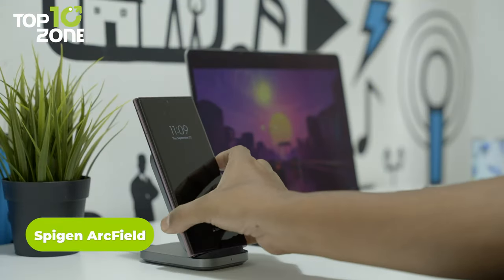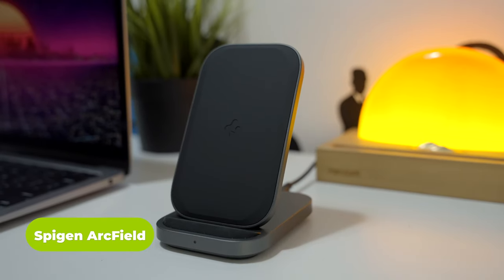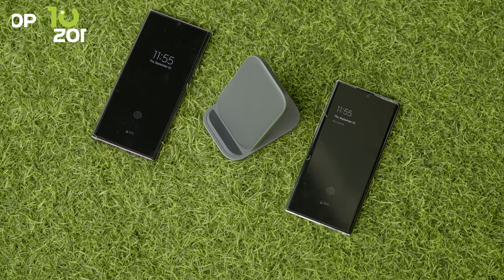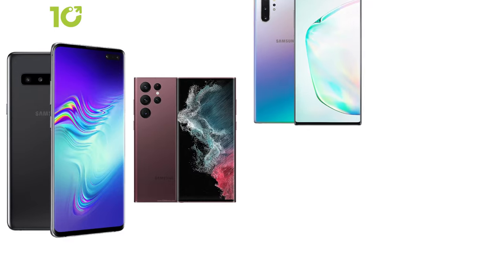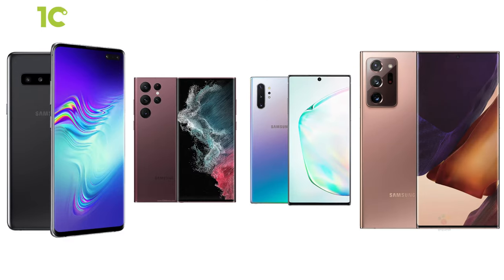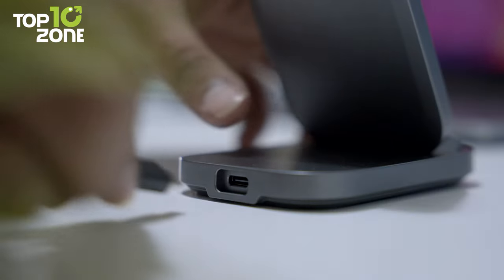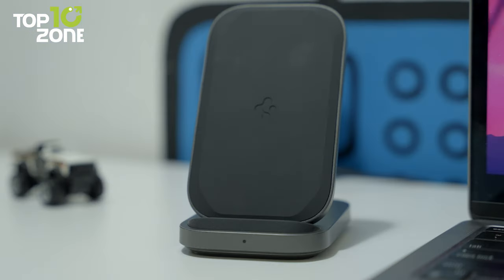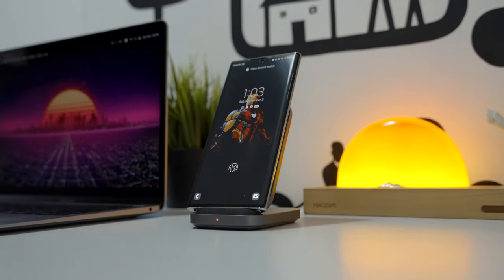Introducing the Spigen Arcfield, a 15-watt wireless charger that will juice up your Qi-enabled devices and help maintain a clean desk by reducing cable clutter. It's designed to work best with the Samsung Galaxy series smartphones, starting from the S10 to the S22, and also the Note 10 and Note 20 series. This wireless charger comes with a 5.9-foot cable that's lengthy enough to be stretched from the wall outlet to almost anywhere. It has a slim build, and the two charging coils allow it to support both portrait and landscape charging modes. Moreover, it features overheat protection for safe charging and Air Boost, which detects and provides maximum power suitable for the device.